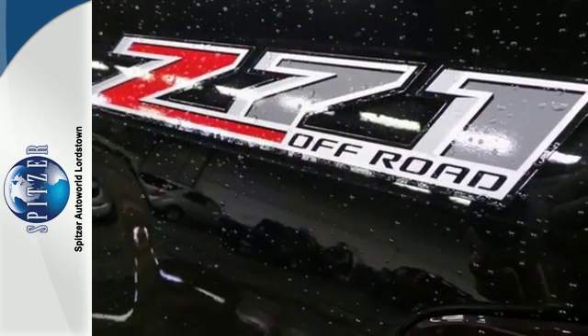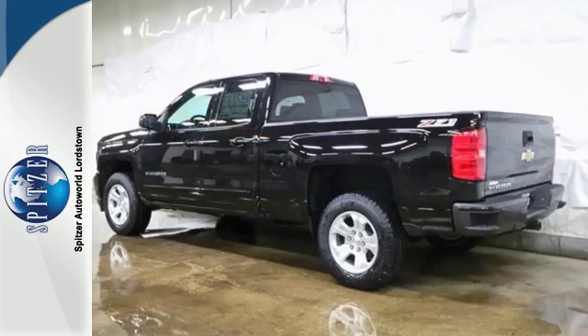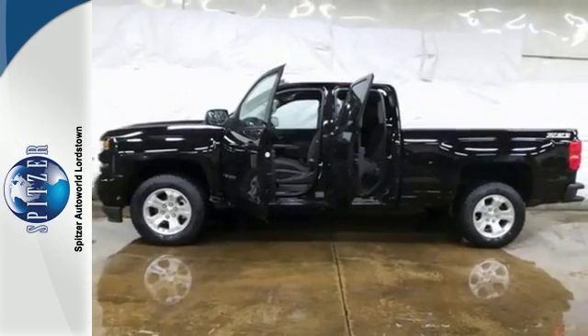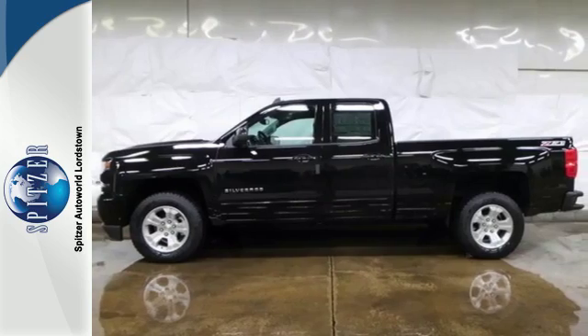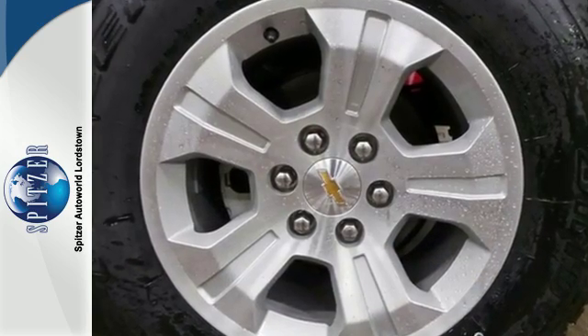Load it up easily with help from the corner step rear bumper, and haul and tow safely with trailer sway control and Stabilitrack. Relax while you tow in a quiet cabin insulated by triple-seal inlaid doors and an aerodynamic windshield. And everyone will know you're coming with daytime running lights as you roll confidently with four-wheel anti-lock brakes.